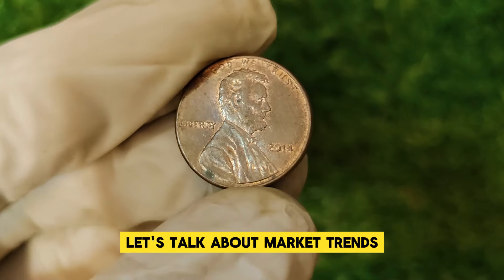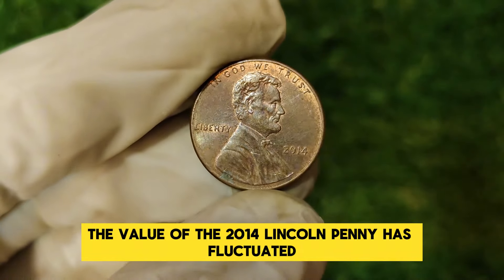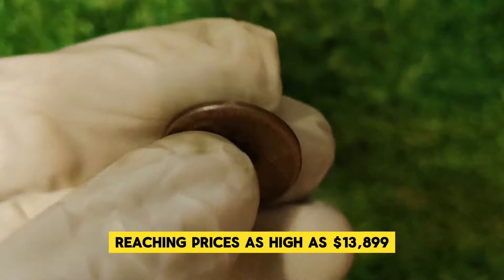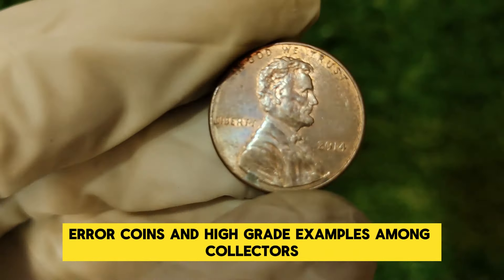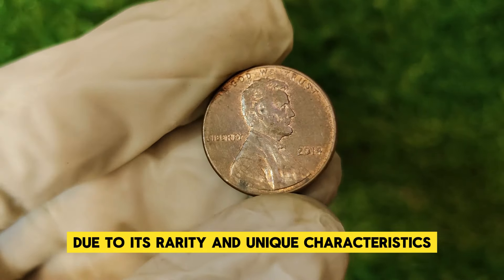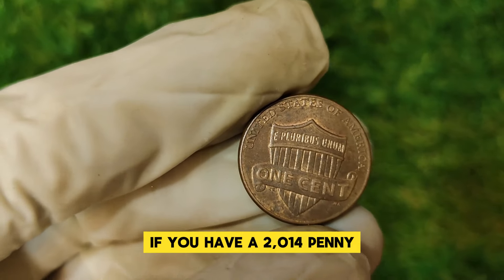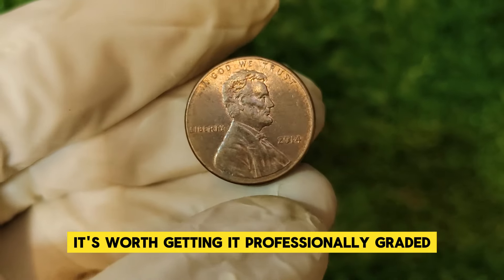Over the years, the value of the 2014 Lincoln penny has fluctuated, but recent trends have shown an increase, with some rare examples reaching prices as high as $13,899. This increase is driven by a growing interest in error coins and high-grade examples among collectors. The 2014 Lincoln penny's value has seen a rise due to its rarity and unique characteristics. If you have a 2014 penny that you believe might be an error coin or in exceptional condition, it's worth getting it professionally graded.